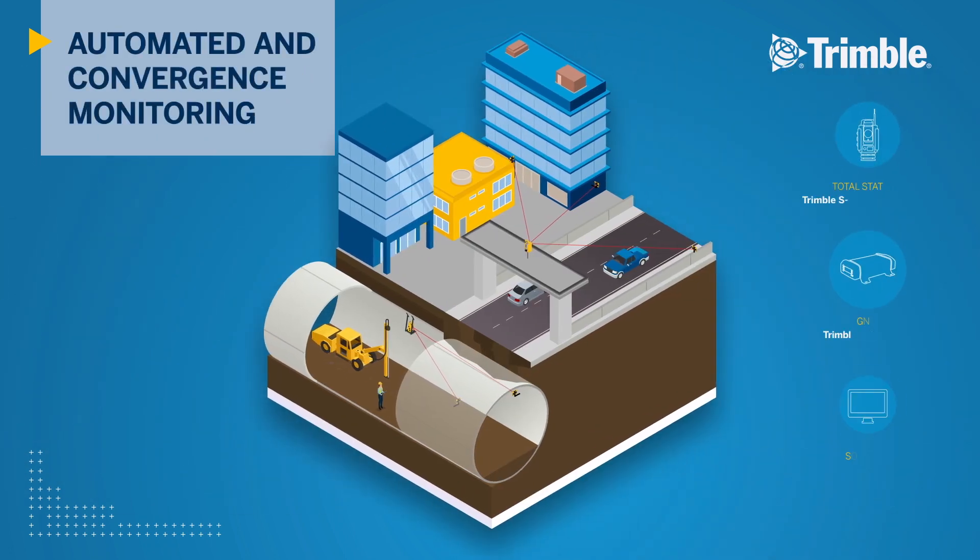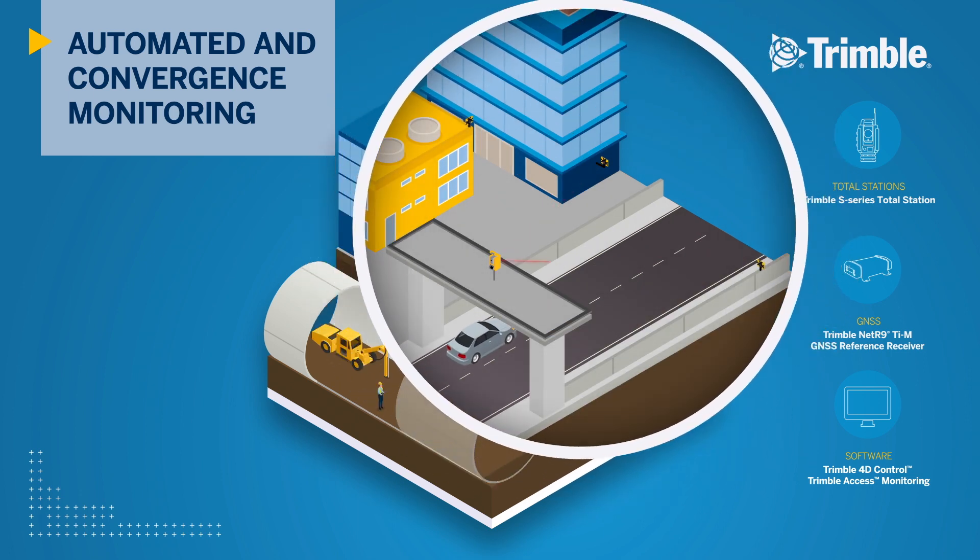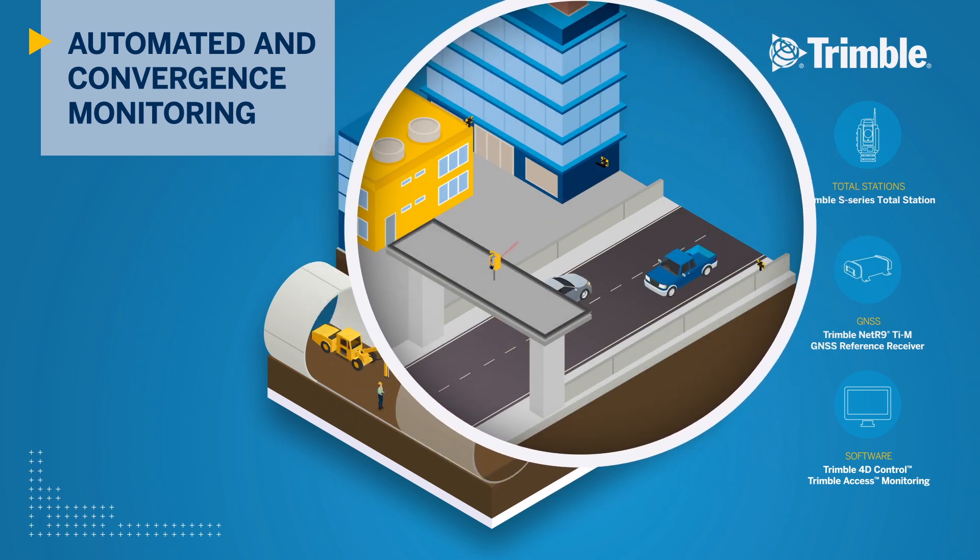Trimble's 24/7 real-time monitoring systems are installed above the tunnel alignment to continually measure crucial infrastructure that may be affected by the construction below. Trimble 4D Control software enables automated movement detection to help stakeholders make informed decisions. Automatically generated reports and alarms notify stakeholders of possible movement issues.